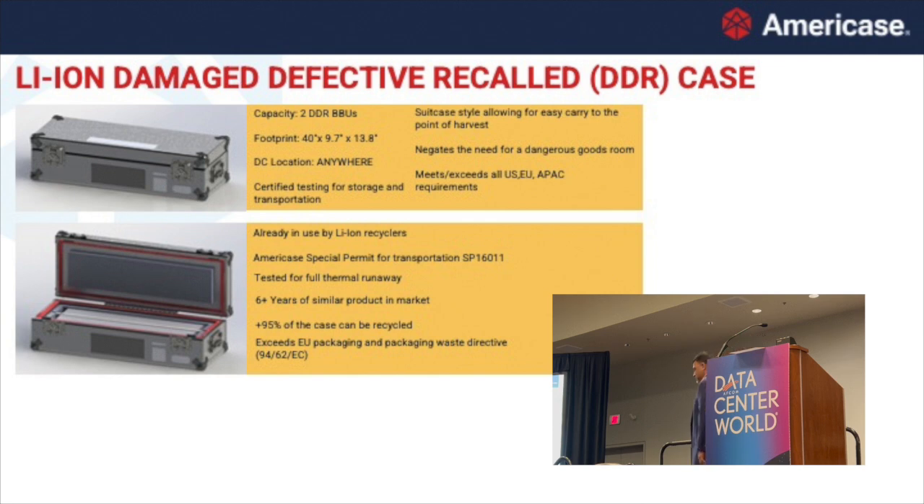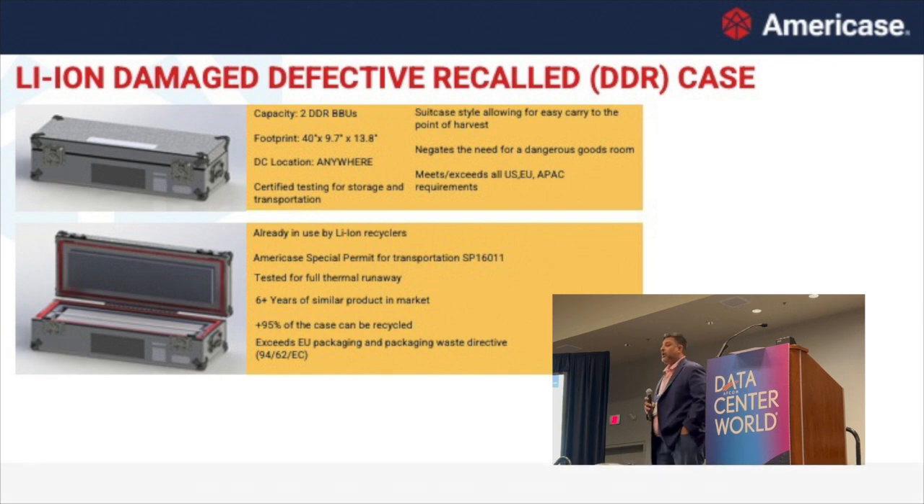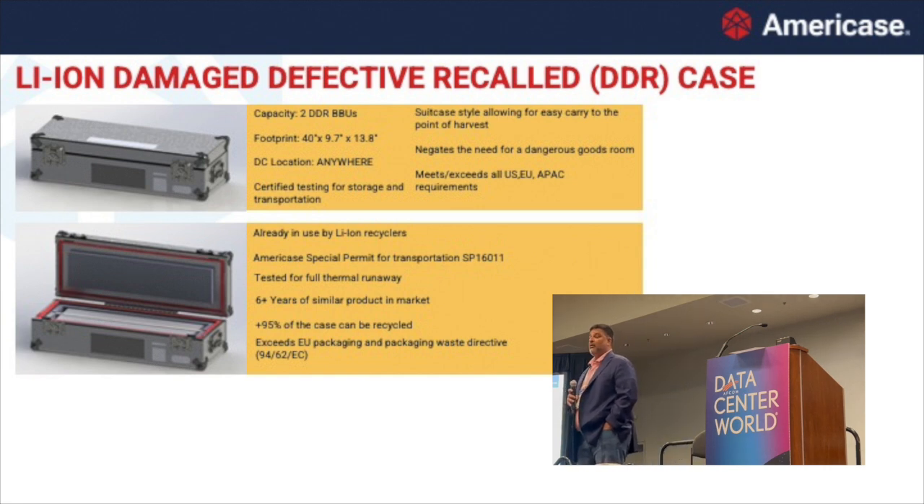Let me open this up for questions. A lot of you here are using lithium ion in UPS systems — we do have solutions for active systems and pods, and we've done about 20 applications of that so far. Regarding DDR batteries: you can't transport them by flight, only by ground. But Americase does have a global network of recyclers — we have an EU facility that can work with a recycler there. So if you're looking to dispose of a defective battery, right to the recycler, wherever you may be.